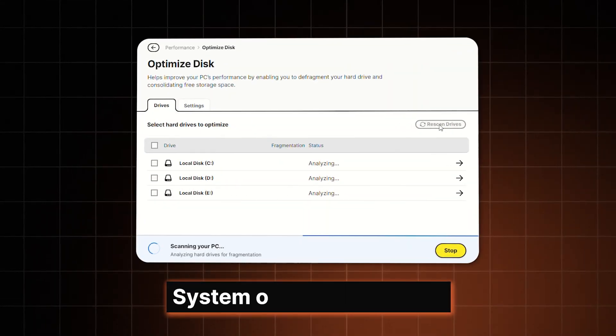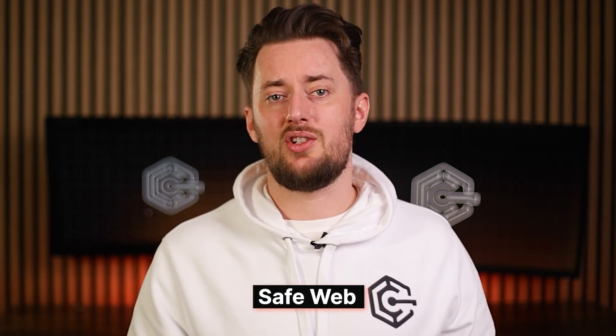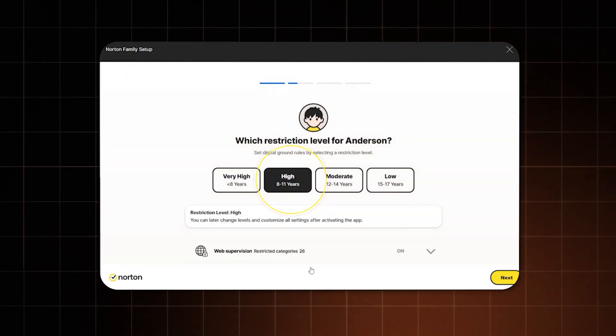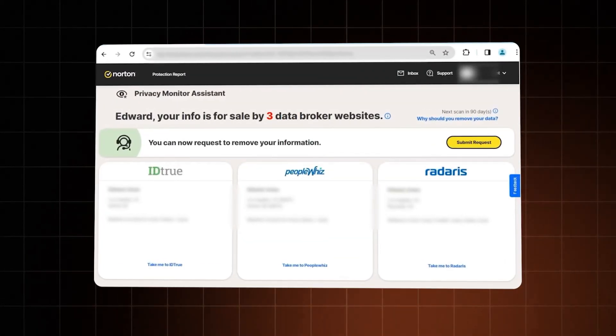Norton also has system optimisation tools to keep your device running smoothly and safe web protection that blocks dangerous websites. For parents, there's a solid set of parental controls to help keep your kids safe online. And if you want to know what's going on with your personal information, there are tools for that as well, like the dark web monitor that watches out for your info on the dark web, or the privacy monitor, which scans popular data broker sites for your details so you can request to opt out and have your data removed.